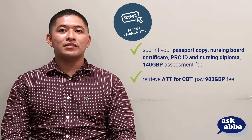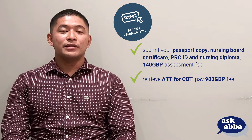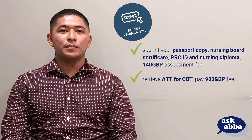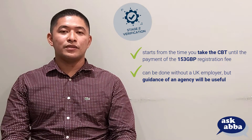The CBT, or Computer-Based Test, is the first part of the nursing exam in the United Kingdom. To take it, you'd have to book your CBT on your preferred date and then pay the fee amounting to 983 GBP. Once you've done this, you can proceed to Stage 2 Verification of the NMC registration process.